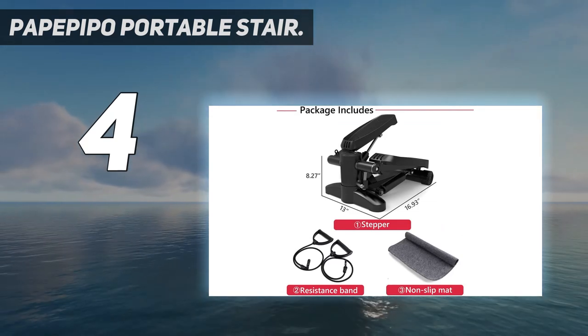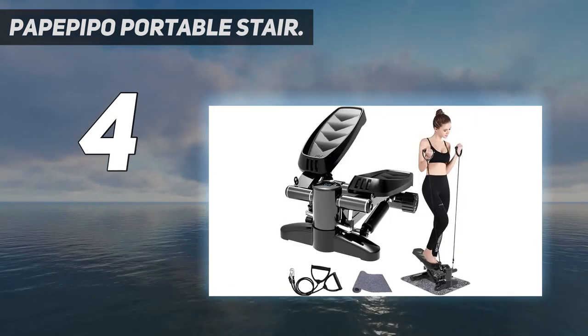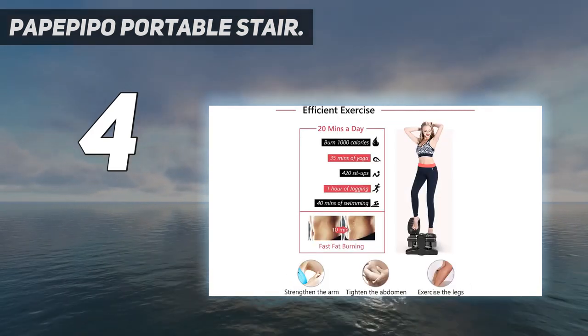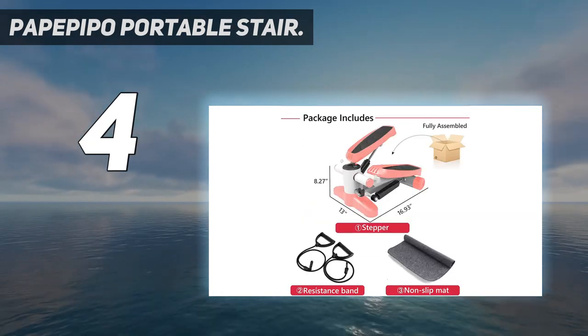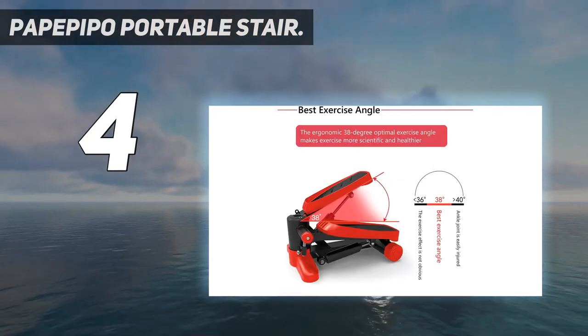Ergonomic design: our aerobic stepper is made based on ergonomics with the optimal step exercise angle of 38 degrees, so you can perform efficient cardio training anytime and anywhere, such as in the office or at home. Equipped with an LCD monitor, you can record your exercise time, calories burned, and total steps to keep track of your exercise data.